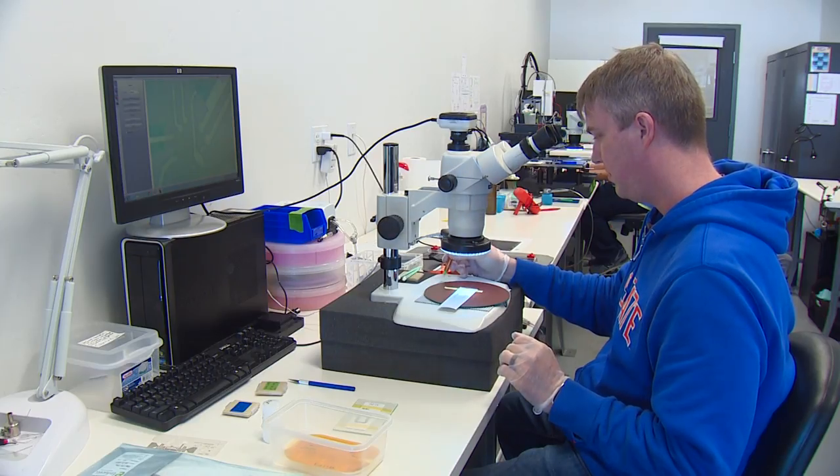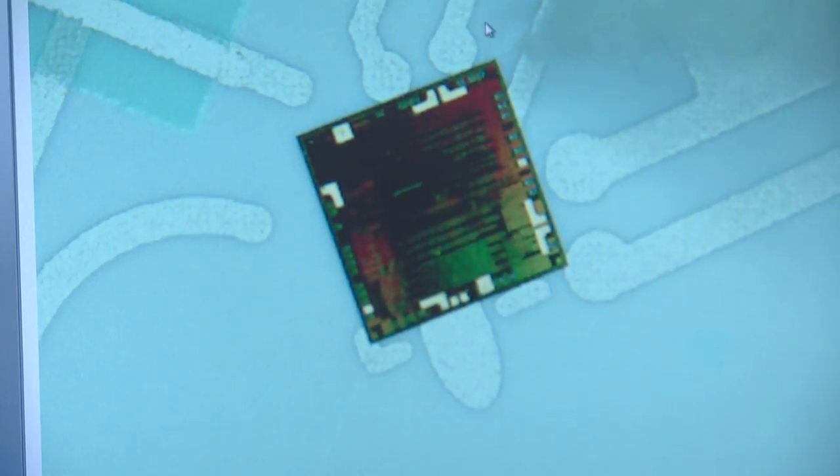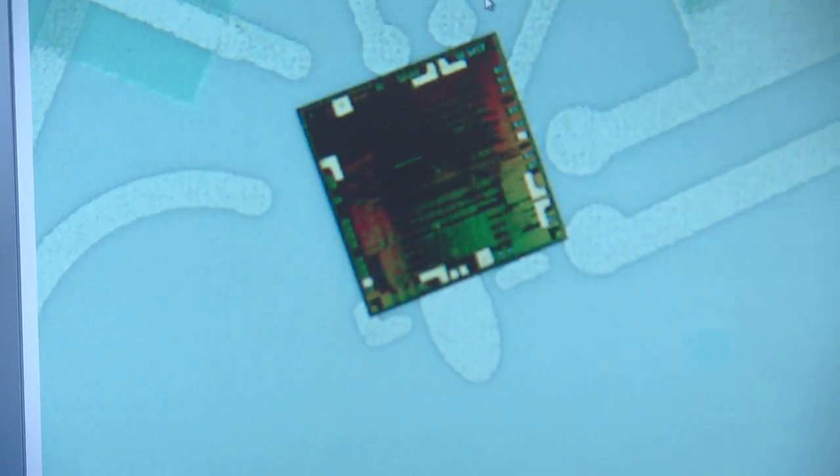Your technology here — making these chips flexible — can go into so many applications. The ideas that are out there are limitless. Give me some of those that are starting to come to the surface.